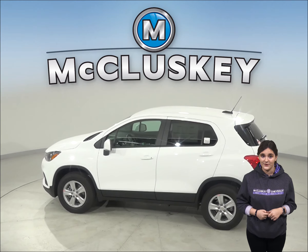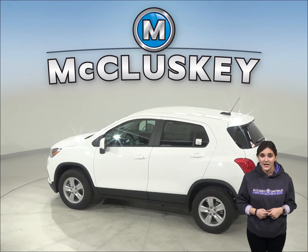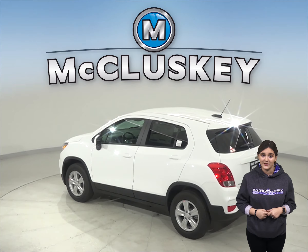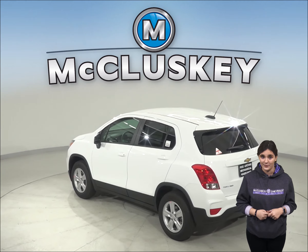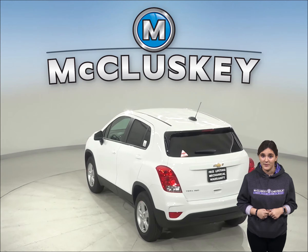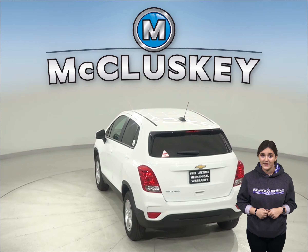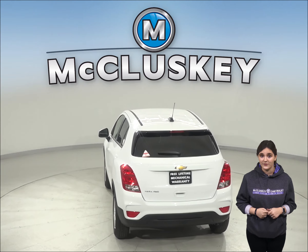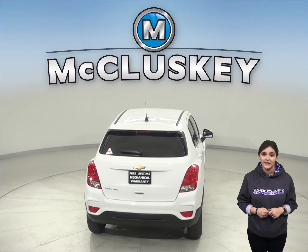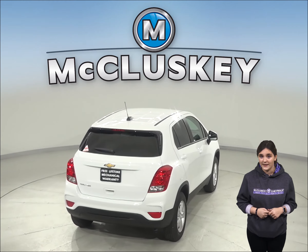OnStar can remotely unlock your doors if you lock your keys in, help track down your vehicle if it's stolen, or send emergency personnel to the scene if any airbags deploy. The Kia Sportage doesn't offer a GPS response system — only a navigation computer with no live response for emergencies. So if you're involved in an accident and you're incapacitated, help may not come as quickly.